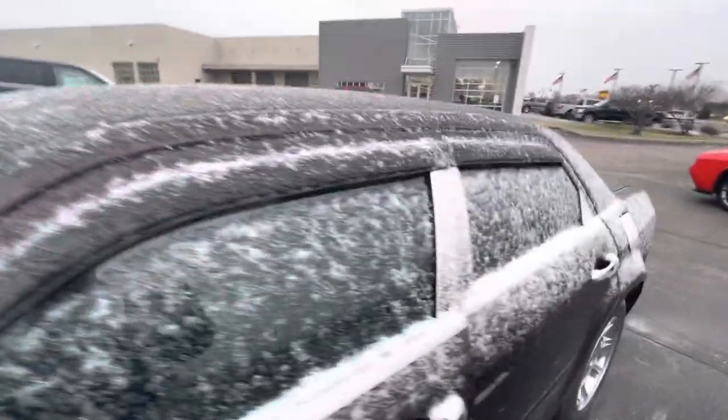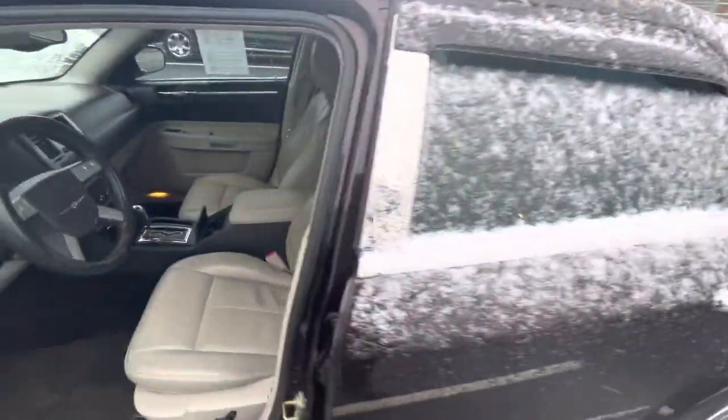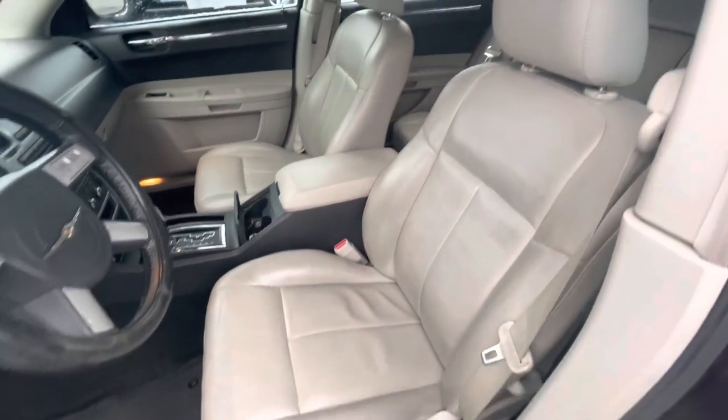It is an '05. Take a quick look here at the interior — really good shape.